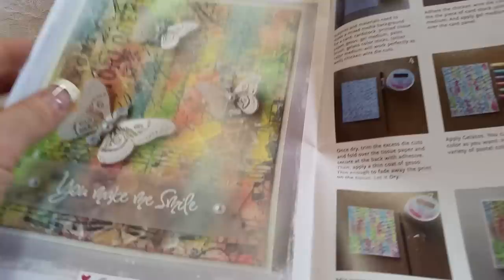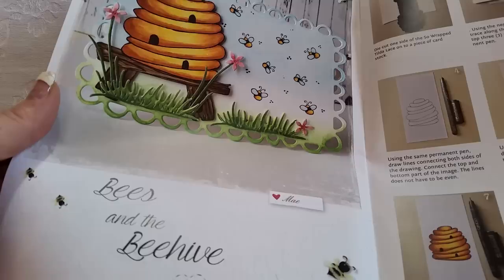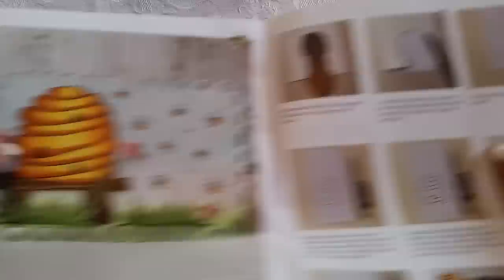It's a good thing they do a magazine with this stuff because I would not know what half of it is. I just wanted to show you that I got it - that's cool. What's cool about this beehive is that they use the tag die to make it, and I have that tag. That's really cool and I could definitely color that with my Copics.